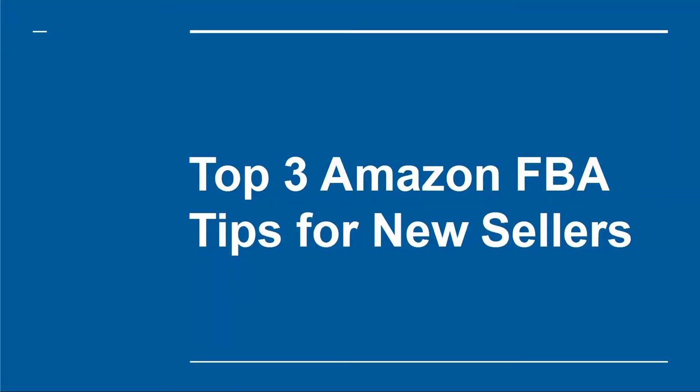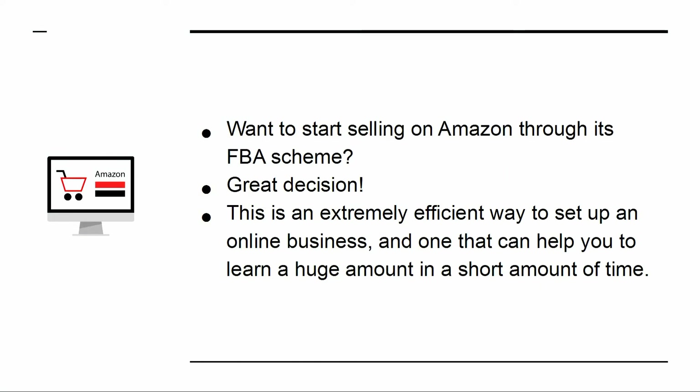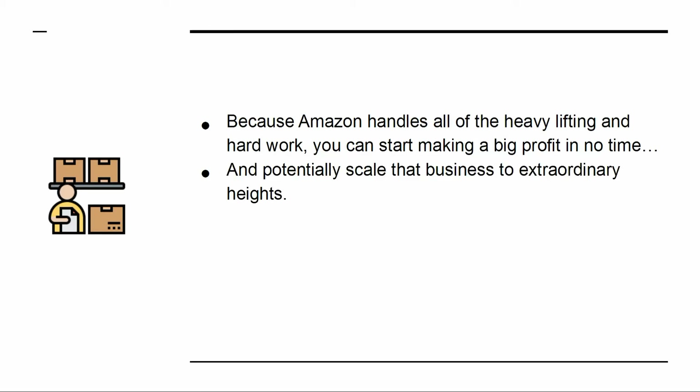Top 3 Amazon FBA Tips for New Sellers. Want to start selling on Amazon through its FBA scheme? Great decision! This is an extremely efficient way to set up an online business, and one that can help you learn a huge amount in a short amount of time. Because Amazon handles all of the heavy lifting and hard work, you can start making a big profit in no time, and potentially scale that business to extraordinary heights.